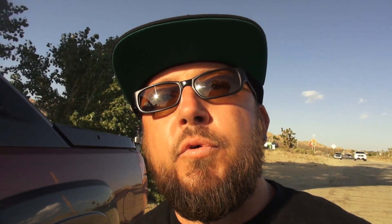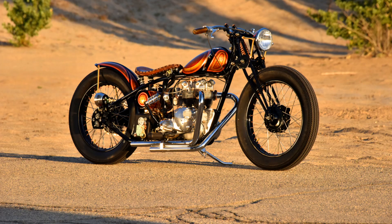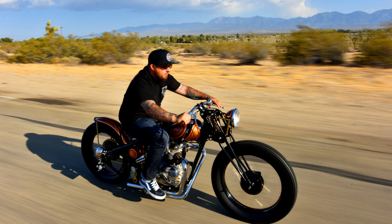So overall, I've built this beautiful original bike that I get a lot of compliments on, and most of all, I built it to ride it.